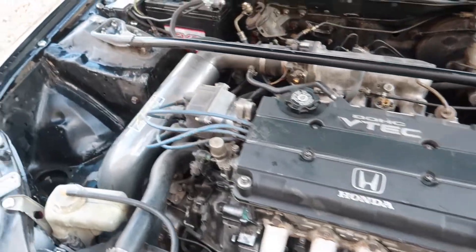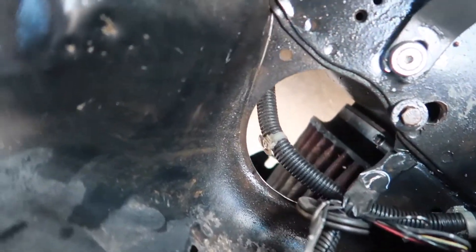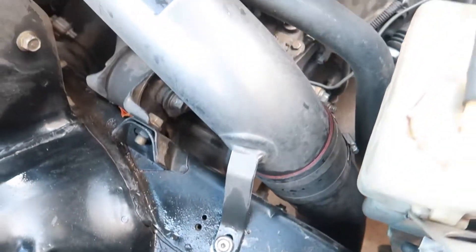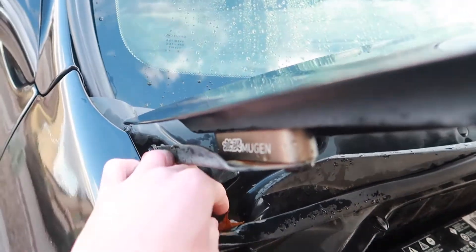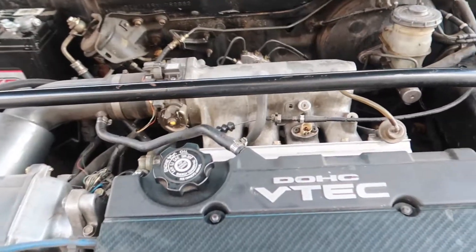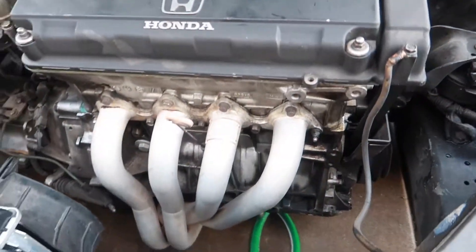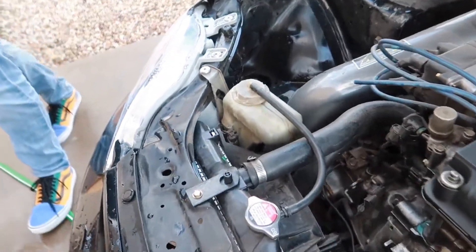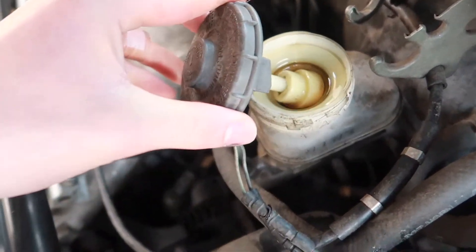We've got a stock B16A with a really nice AEM true cold air intake — should probably clean the air intake before we drive it again. The battery looks okay. We've got these Mugen hood spacers which are going up for sale — $500. Is this real carbon fiber? Probably not. When we did the inspection everything checked out: no blow-by, no oil in the coolant reservoir. Brake fluid probably needs to be serviced — we should service it anyways, new plugs, everything.